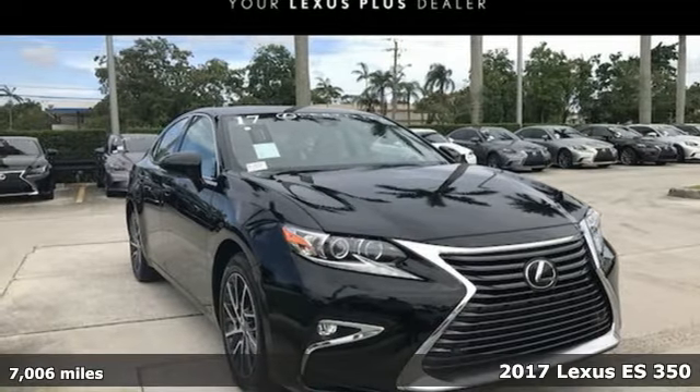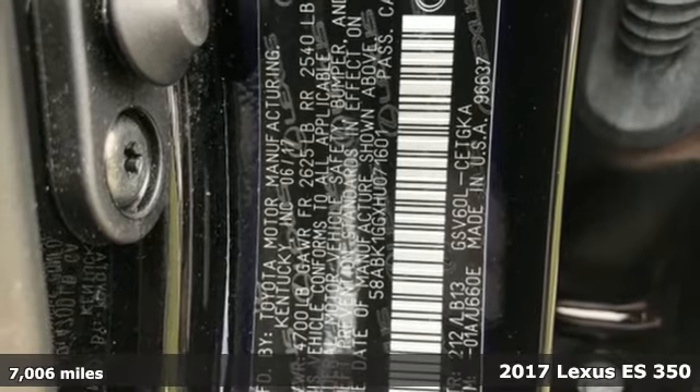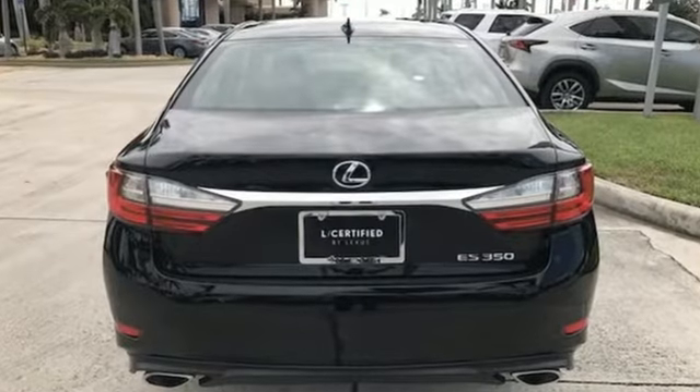Here's a 2017 Lexus ES350. Once you arrive on the scene in this luxury sedan, people will instantly know things about you. You are aggressive, assertive, and demand only the best, like high performance.